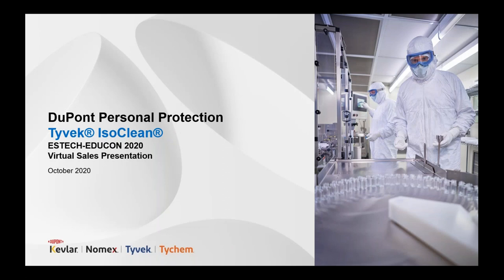Good day. I hope you're having a great virtual event. My name is Daniel Hamel. I am the North America Marketing Lead for Controlled Environments with DuPont Personal Protection.